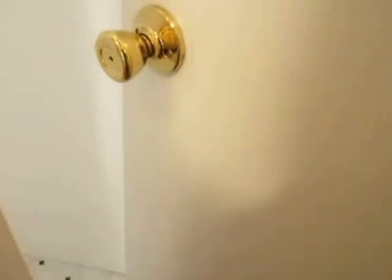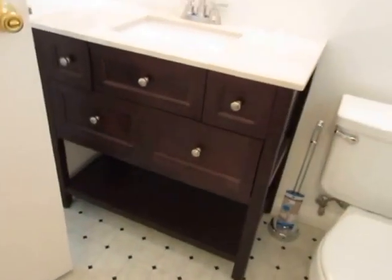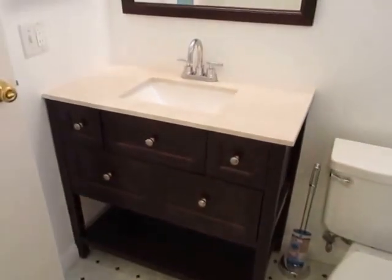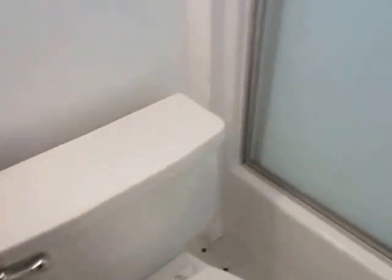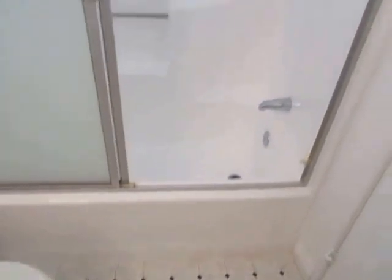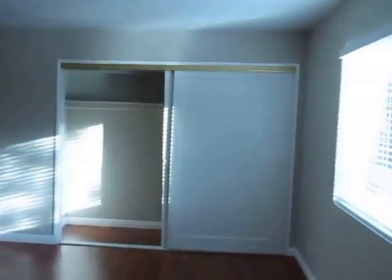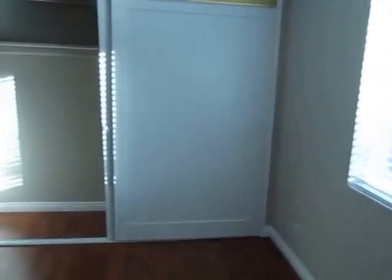There's bonus storage space all over this house. Now we're getting a look at the second bathroom, which is fully updated with a new vanity, new mirrors, new flooring, and there is a tub and shower in this bathroom as well.